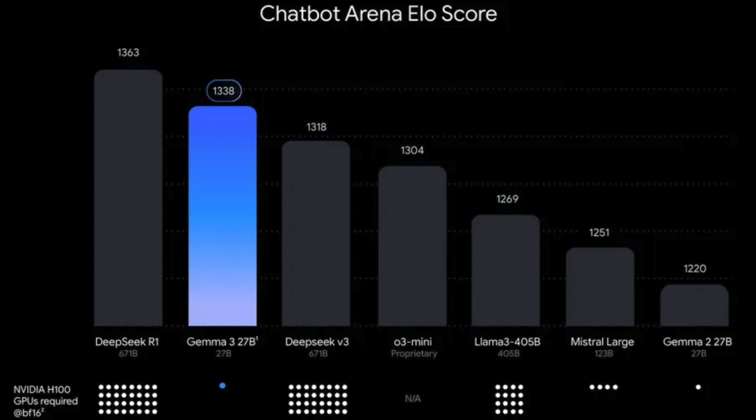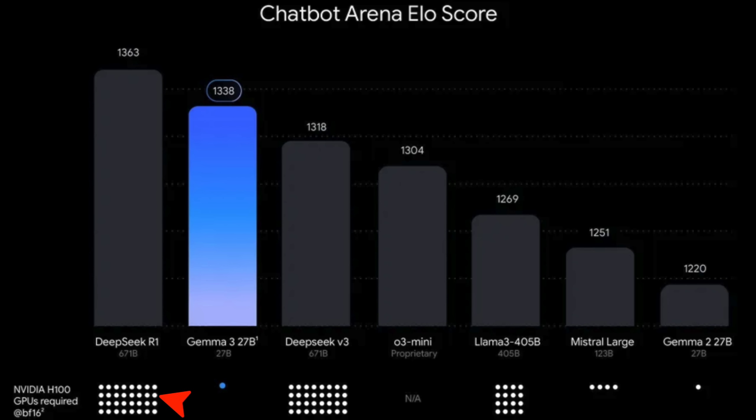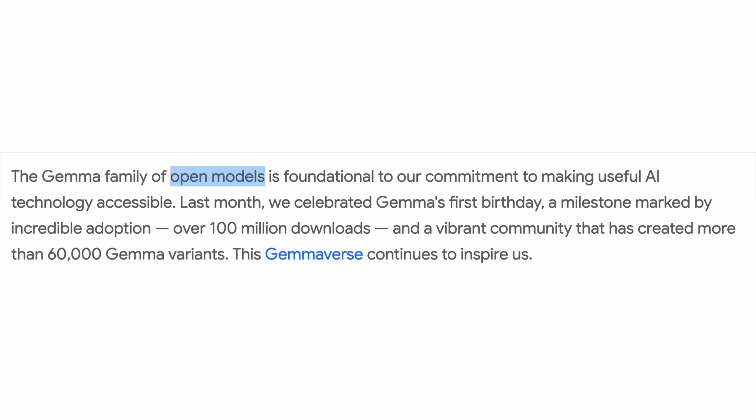Now, check this out! It seems nearly as good as the full-size DeepSeek, but running the full DeepSeek typically requires a bunch of graphics cards. This one? Only one! And it's an open model!